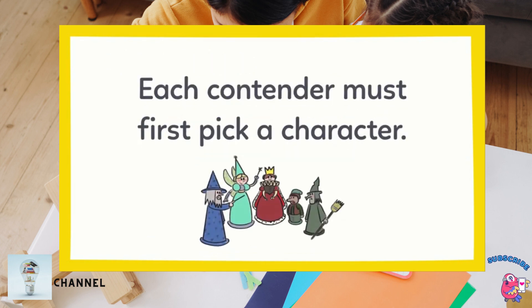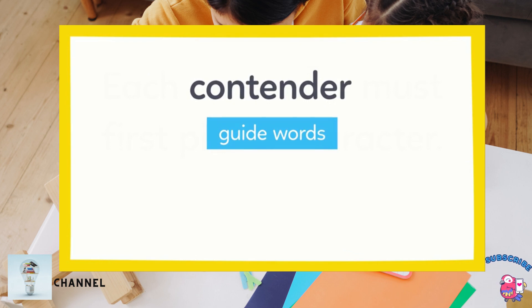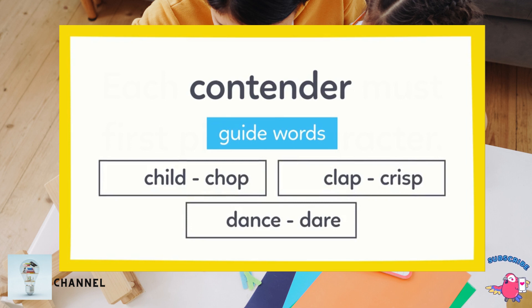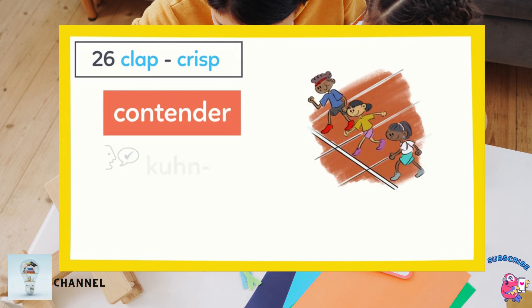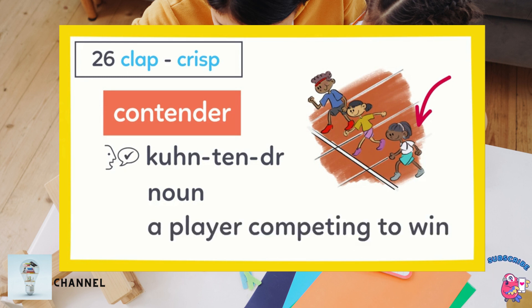Each contender must first pick a character. Contender — what's that? We can use guide words to find it in the dictionary quickly. Here are the guide words for three pages contender might be on. Remember that guide words show the first and last word on a page. Contender will be on page 26 because C-O comes after C-L and before C-R in the alphabet. Here's the entry — contender is pronounced con-ten-der. It's a noun and there's even a picture with the definition. According to the dictionary, a contender is a player competing to win.